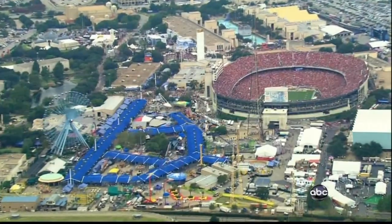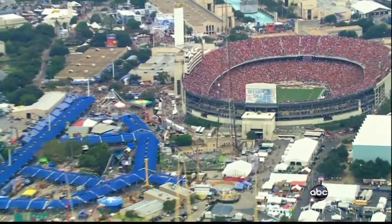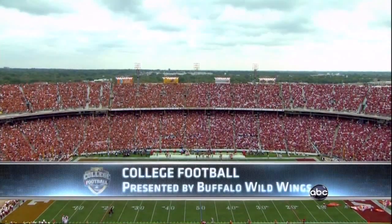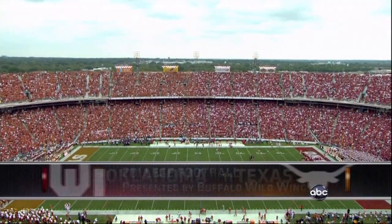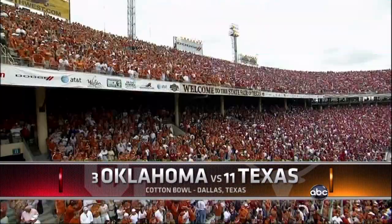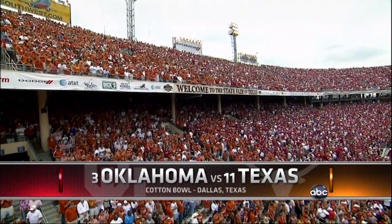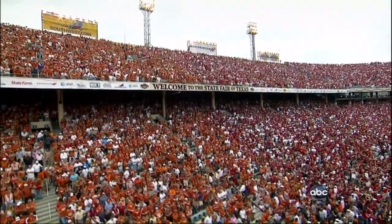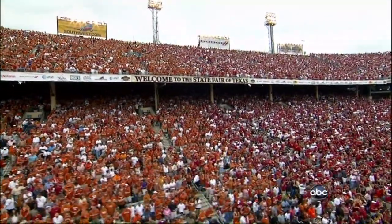You are looking live at the Cotton Bowl in Dallas, Texas. One of the great traditions in college football is the stadium crowd evenly split at the 50-yard line between Longhorn Burnt Orange and Sooner Crimson. Annual sellout in excess of 90,000 to see two unbeatens.